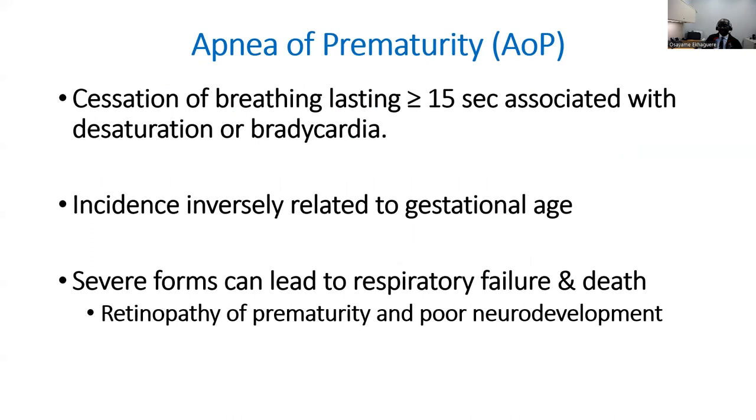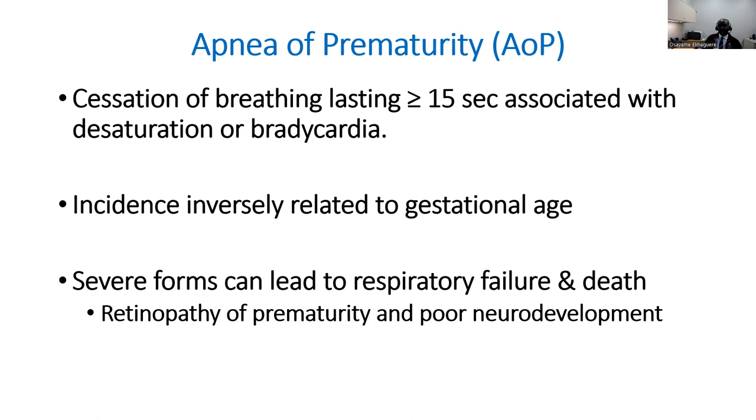To quickly summarize: apnea of prematurity is the cessation of breathing that lasts 15 seconds or longer with associated desaturation and bradycardia. Apnea of prematurity is commonly a disease of prematurity — the more premature the baby, the higher the risk. When severe, it can lead to respiratory failure and even death. The hypoxia seen can be associated with retinopathy of prematurity and poor neurodevelopment. Methylxanthines are the drugs used to treat apnea of prematurity. They work by competitively inhibiting adenosine receptors and stimulating the respiratory center. The major methylxanthines are oral or IV caffeine and theophylline, with the IV form being aminophylline.